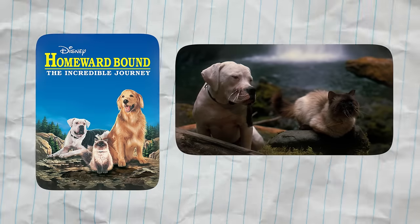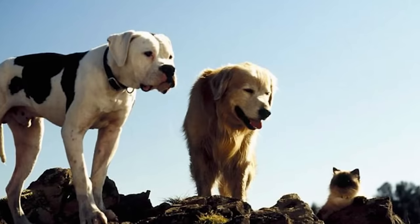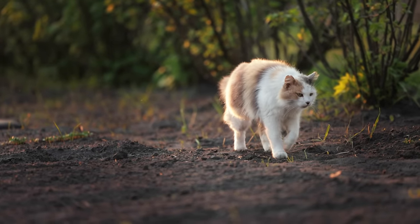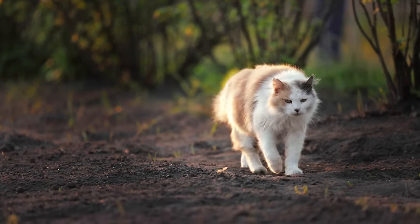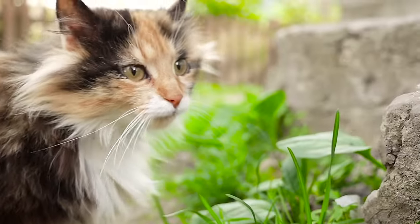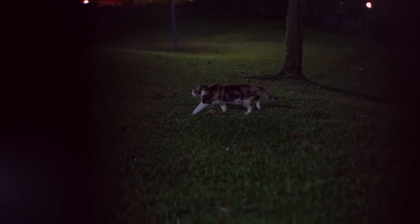In Homeward Bound: The Incredible Journey, a resourceful calico appears as Mama Cat. In the movie, Mama Cat plays a critical role in helping the animals find their way home. She became a fan favorite and showcased the determination and intelligence that are associated with calico cats. If you're a Harry Potter fan, there's a lot of symbolism in having a calico cat as your Patronus — it means you're clever, observant, loyal, and extremely lucky.